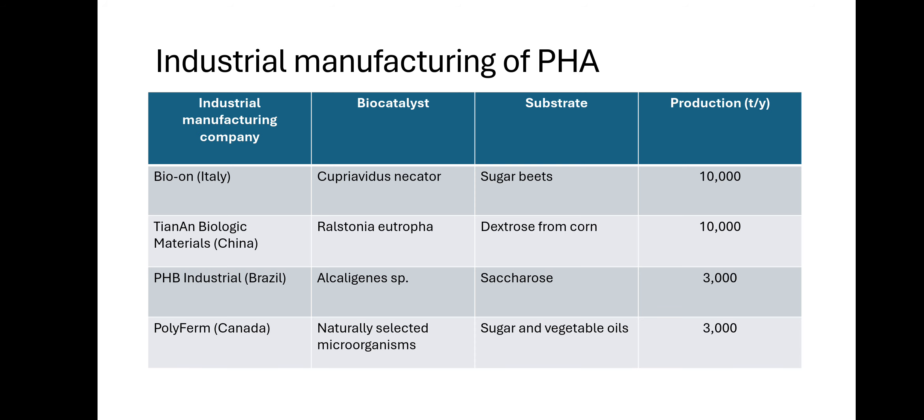Industrial manufacturing of PHA includes several companies: Bio-On (Italy) uses Cupriavidus necator biocatalyst with sugar beets, producing 10,000 tons per year. Tianan Biologic Materials (China) uses Ralstonia eutropha with dextrose from corn, producing 10,000 tons per year. PHP Industrial (Brazil) uses Alcaligenes species with sucrose, producing 3,000 tons per year. Polyferm (Canada) uses naturally selected microorganisms with sugar and vegetable oils, producing 3,000 tons per year.